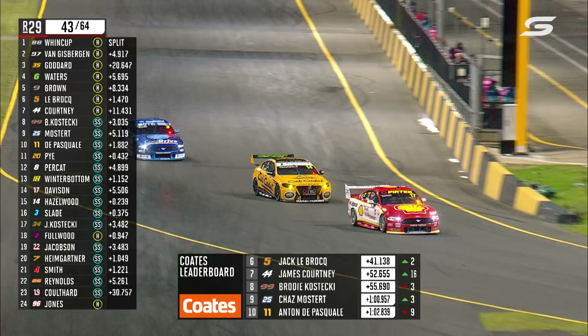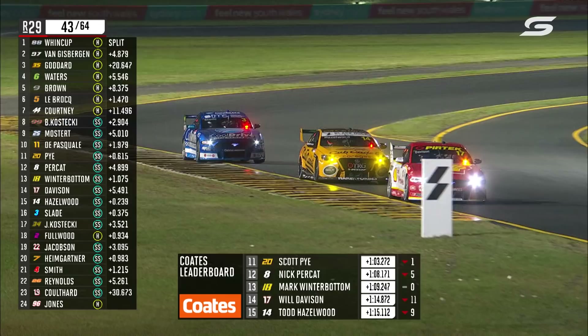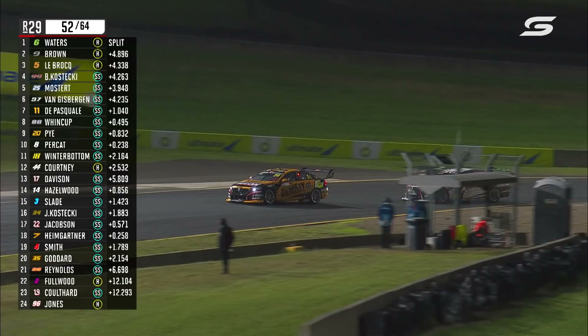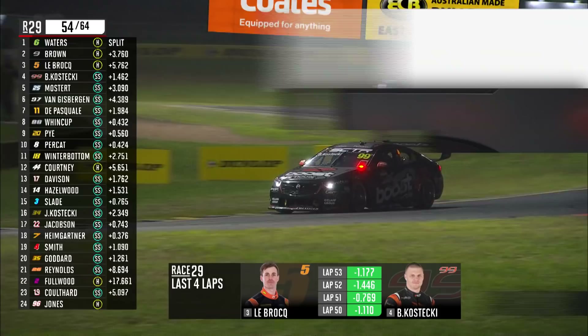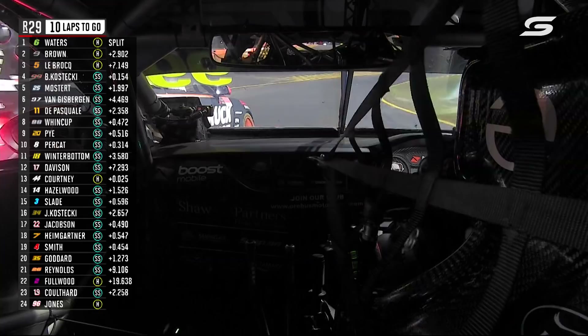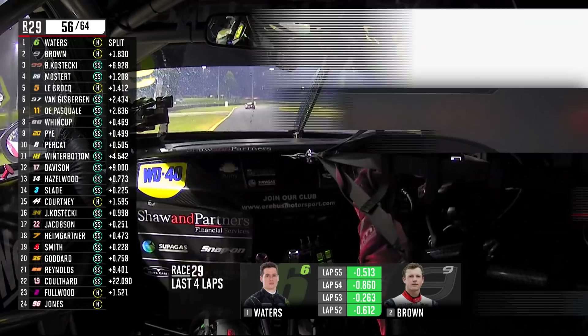The compulsory stop includes Cam Waters, Will Brown, and Jack LeBrock. Waters is in a pretty decent position here. They're on the same strategy — they went on to the hard tyre at the early stop of the safety car. Van Gisbergen's been able to drag his way up to Jamie and get by. There's Brody catching Jack LeBrock. Jack LeBrock on the last lap was 22nd fastest, Brody was 7th. Mostert again was the fastest car on the previous lap. Cam Waters 2.9 seconds up the road. Down the inside goes Brody — he wasn't quite there but he forced his way into that position. With nine laps remaining, this is going to be a great battle.